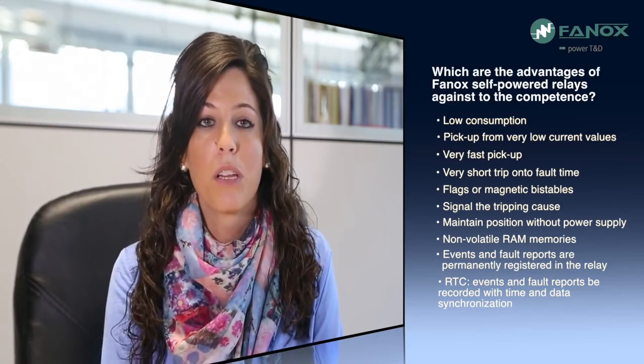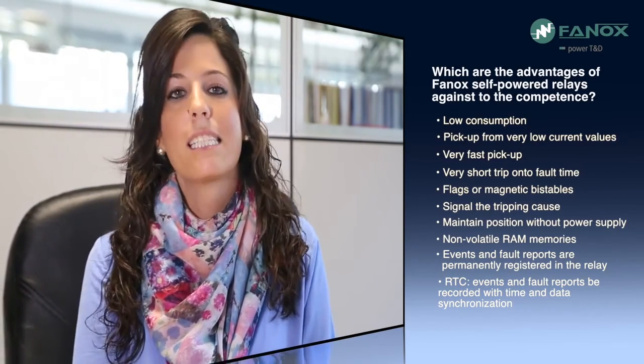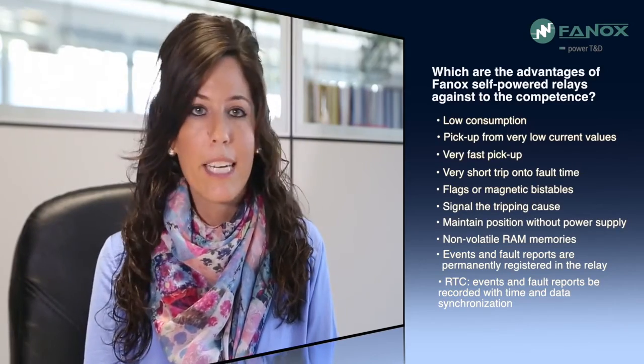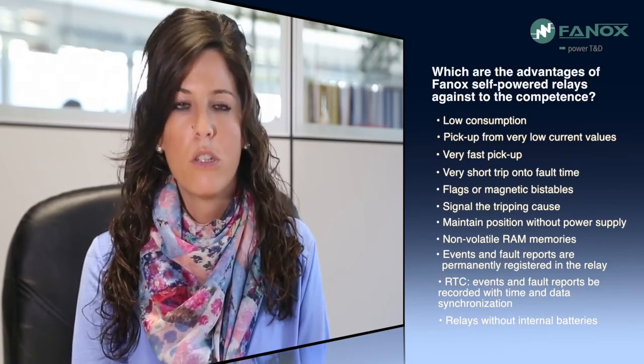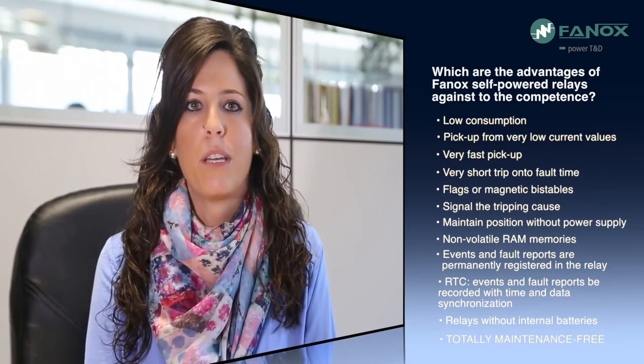Finally, it is important to mention one of the main features of FANNOX self-powered relays: they don't have any internal battery. The self-powering concept is very clear to FANNOX — FANNOX self-powered relays are totally maintenance-free.